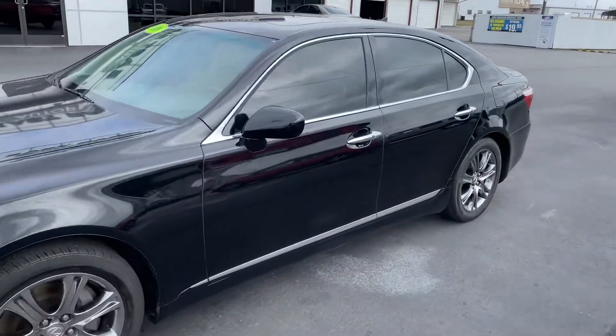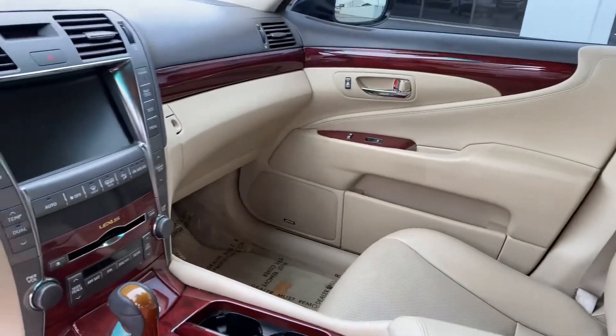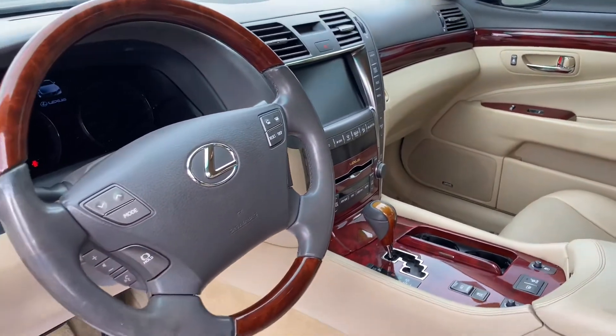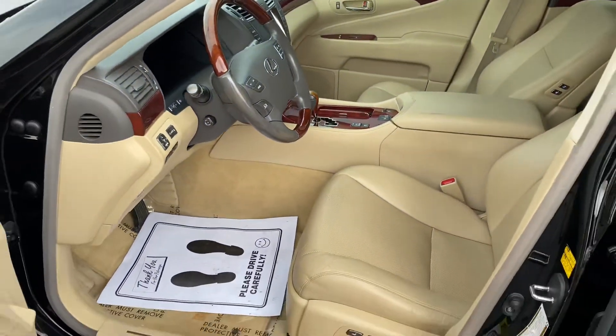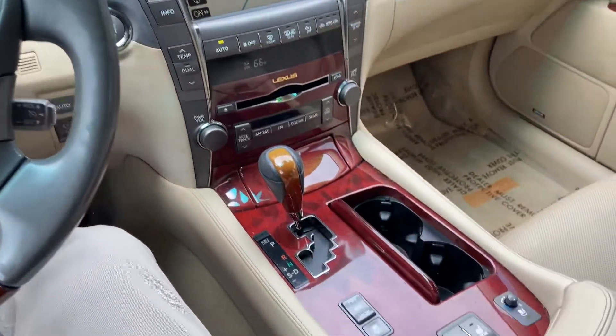I'm going to show you the inside. Check out this interior — this is a very, very nice car, especially for the price I'm buying it at. Here at East Park, we've got a ton of bargains, but this particular Lexus originally had a sticker window price of $62,000. This rig has 116,000 miles on the odometer.